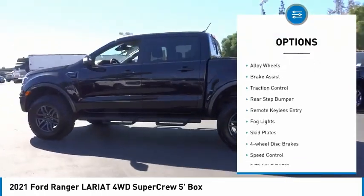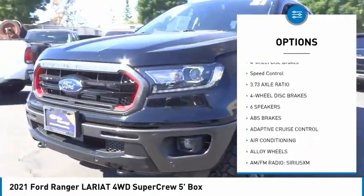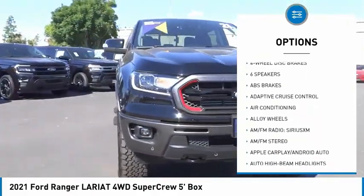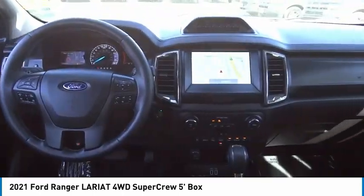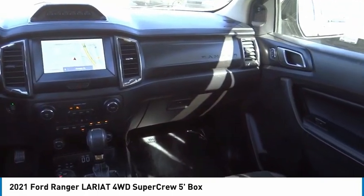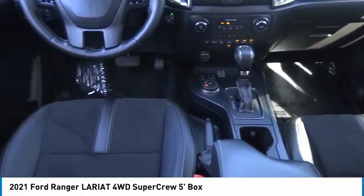Electronic stability control, alloy wheels, brake assist, traction control, rear step bumper, remote keyless entry, fog lights, skid plates, four wheel disc brakes, speed control. Take this vehicle for a spin and see why so many shoppers are now proud owners.